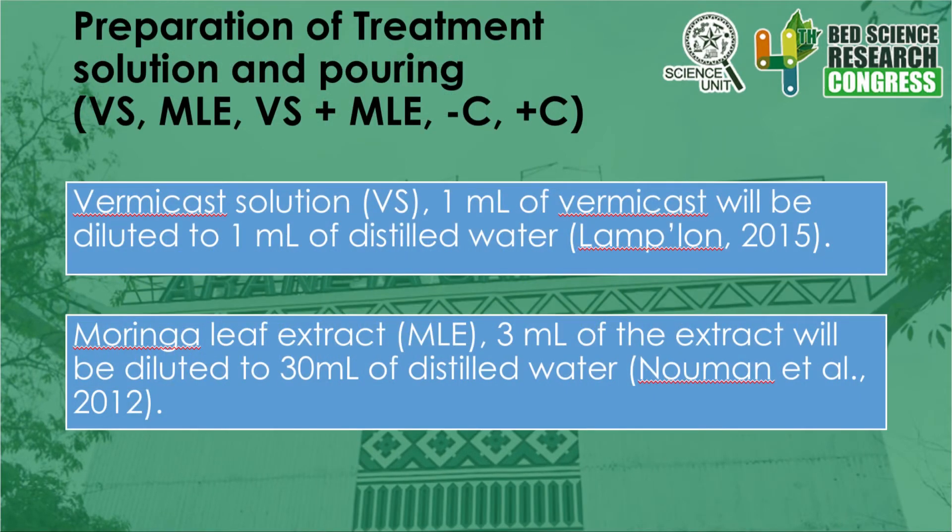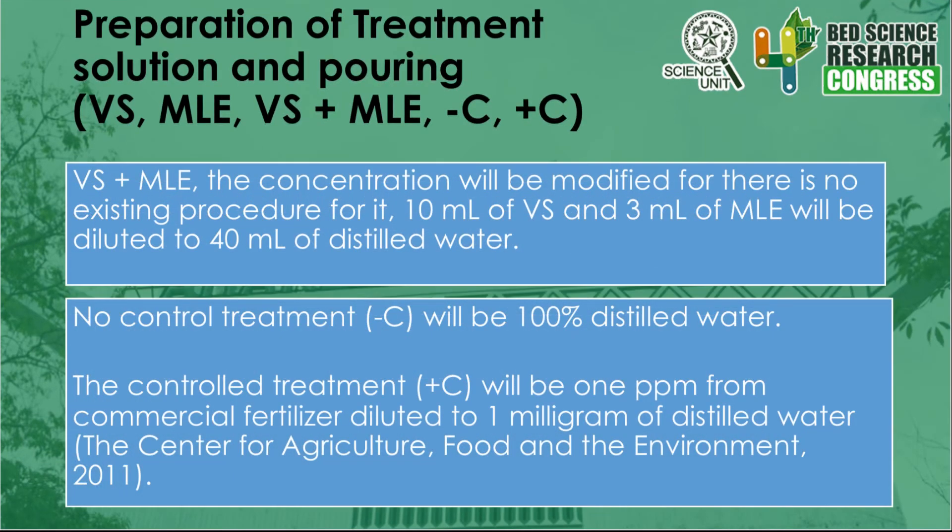The researchers will then prepare the concentrations of the vermicast solution, Moringa leaf extract, the mixture of both, no-control treatment, and control treatment. For the vermicast solution, 1 ml of vermicast will be diluted to 1 ml of distilled water. For the Moringa leaf extract, 3 ml of the extract will be diluted to 30 ml of distilled water. For the vermicast and Moringa leaf extract mixture, the concentration will be modified as there is no existing procedure: 10 ml of vermicast solution and 3 ml of Moringa leaf extract will be diluted to 40 ml of distilled water. No-control treatment will be 100% distilled water, and the control treatment will be 1 ppm from commercial fertilizer diluted to 1 mg of distilled water. Once the lettuce is transplanted, nutrient solutions will be poured into the reservoir to start the ebb and flow process.